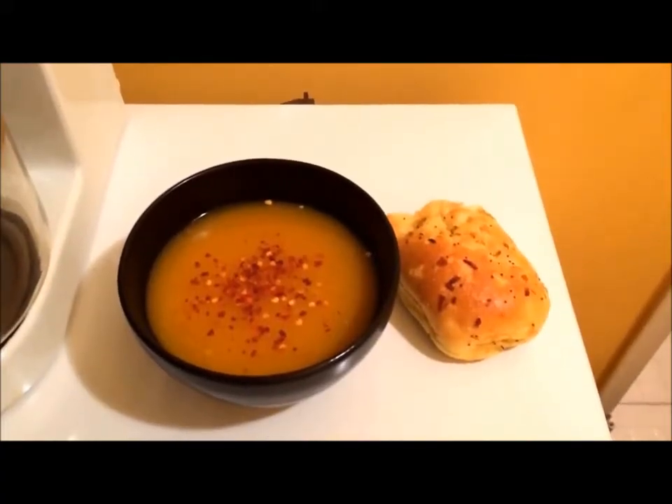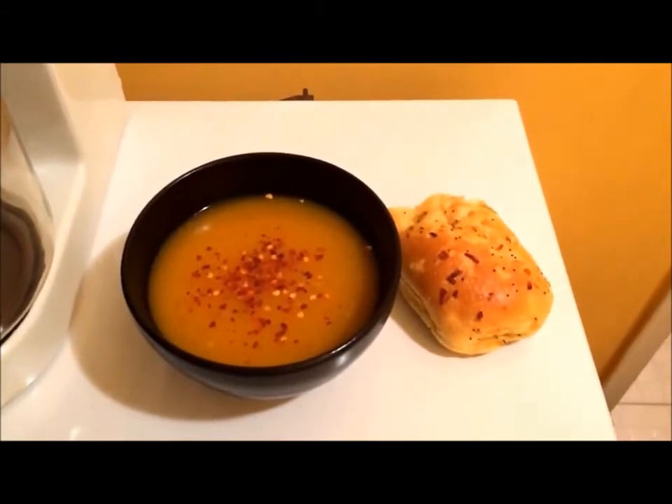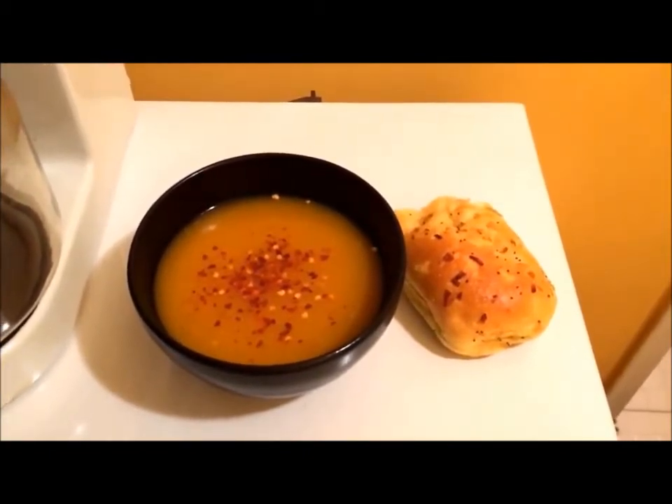Late lunch for Sunday is a bowl of homemade curried butternut squash soup and an onion roll.